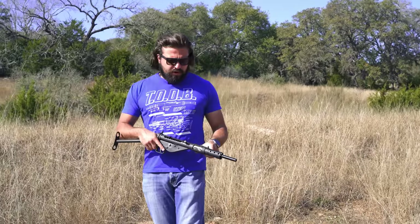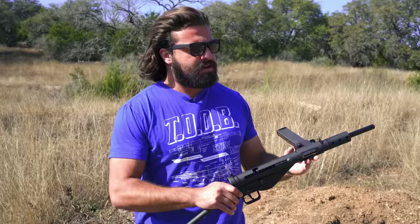Today we're going to be checking out one of history's favorite submachine guns. This is the Sten Mark II, a.k.a. the Tube.